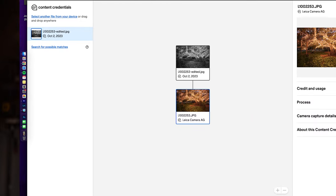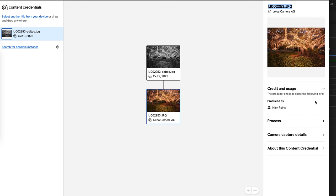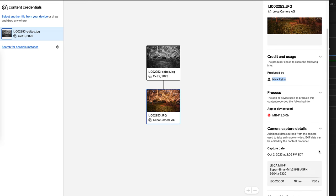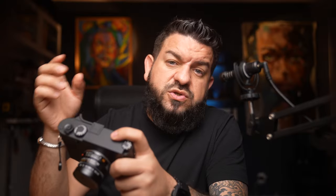The M11P has a secure chip inside that allows photos created with this camera to be verified and attributed to the photographer that captured the photo. If the photo is manipulated in any way or any changes are made to that photo, those changes are recorded into the metadata and follow the photo when it's shared and distributed.